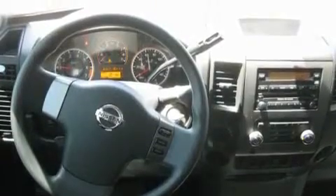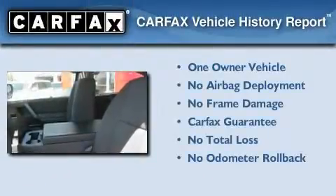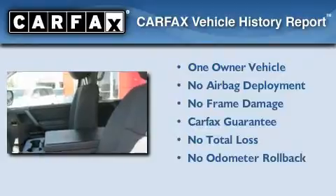A keyless entry system. This vehicle has fewer than 35,000 miles on the odometer. This Nissan has had only one owner and it qualifies for the Carfax buyback guarantee.